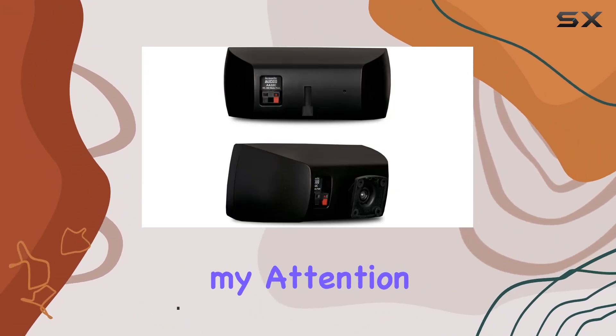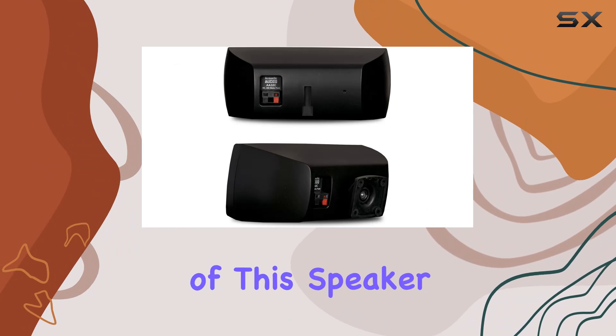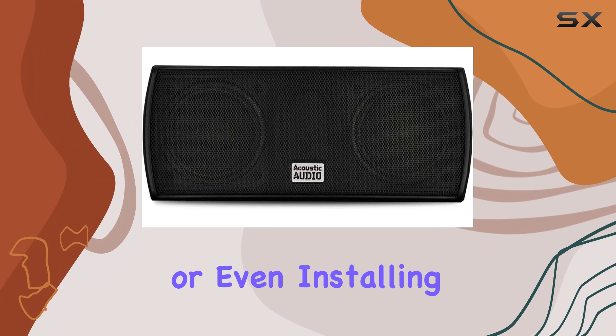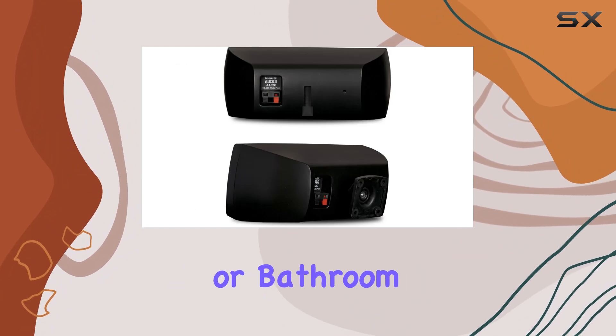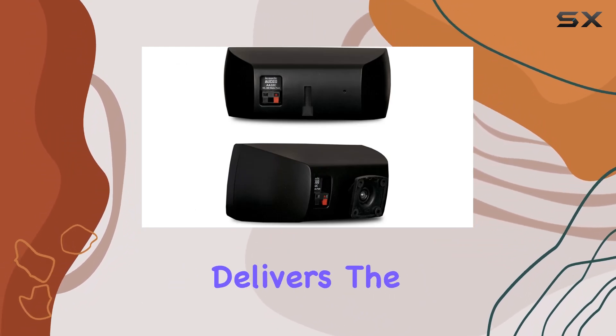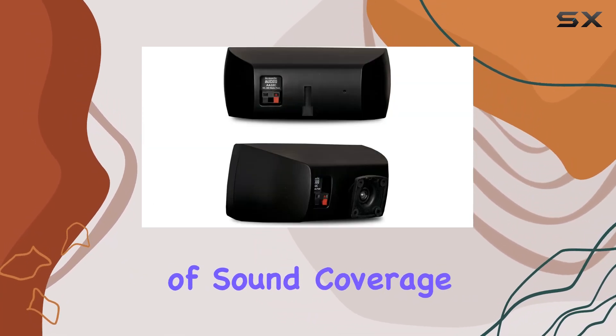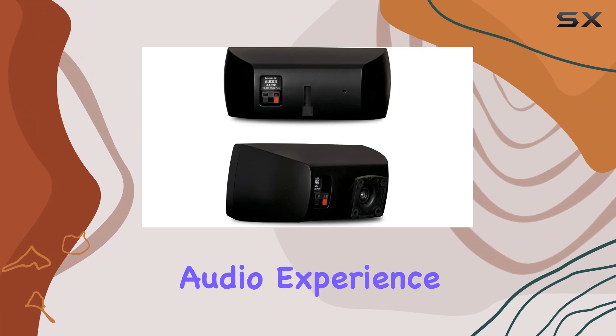What caught my attention right away is the versatility of this speaker. Whether you're setting up a home theater surround sound system, placing it on a bookshelf, or even installing it in your kitchen or bathroom, this speaker delivers. The dual 2.5-inch polypropylene woofers provide a full range of sound coverage, ensuring a rich audio experience.